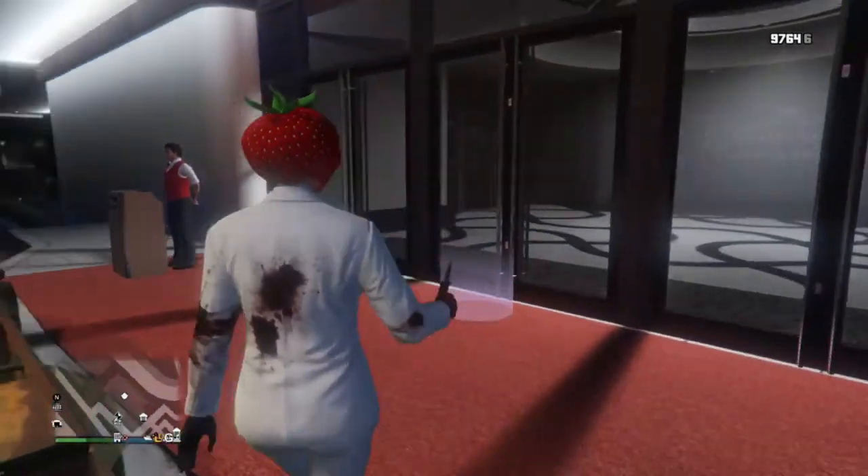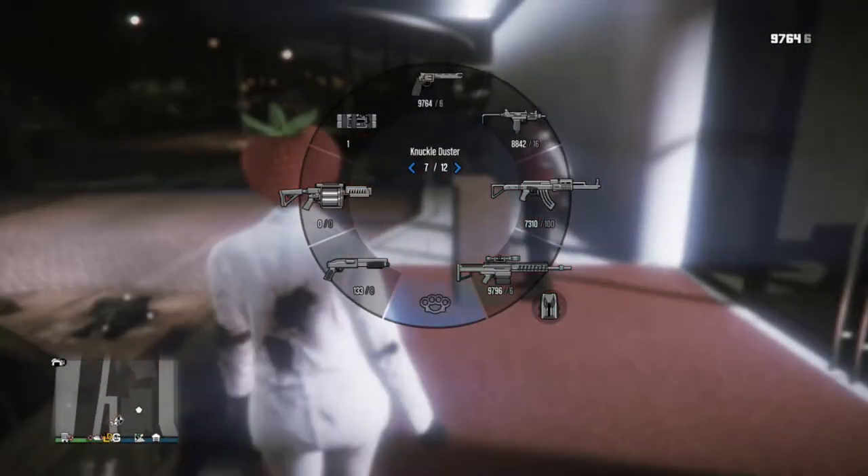Hey, what's up guys? It's me, ClubGiving here, bringing you another video, and in today's video I'm going to be showing you the new apartment that I bought.